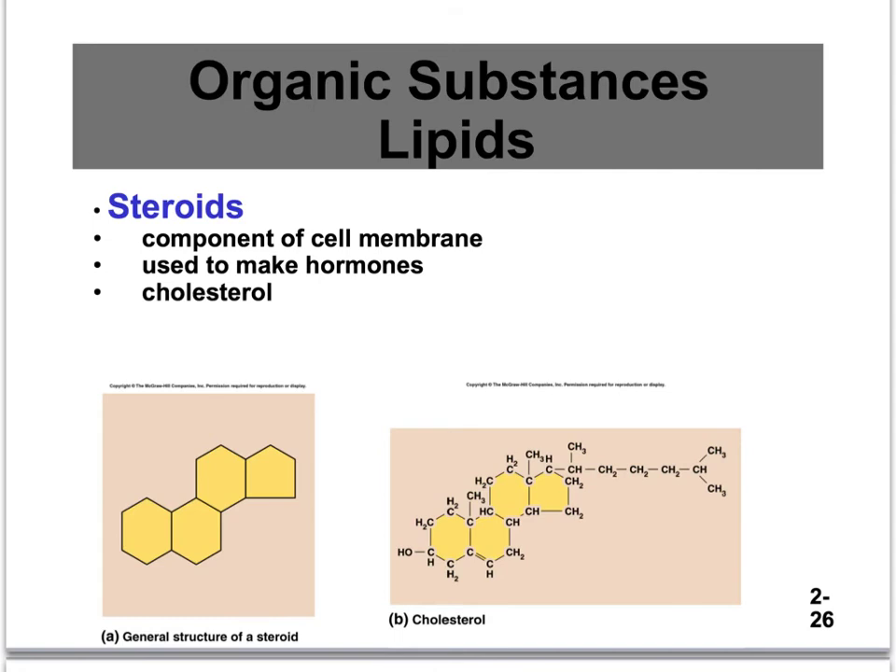Steroids are a type of lipid. They are used as one small component of the cell membrane and are important for helping us make our hormones — proteins are also important for hormone production. Cholesterol is a good cholesterol; we want this in our body, and it is made by lipids. These lipid molecules have ring-shaped carbons.